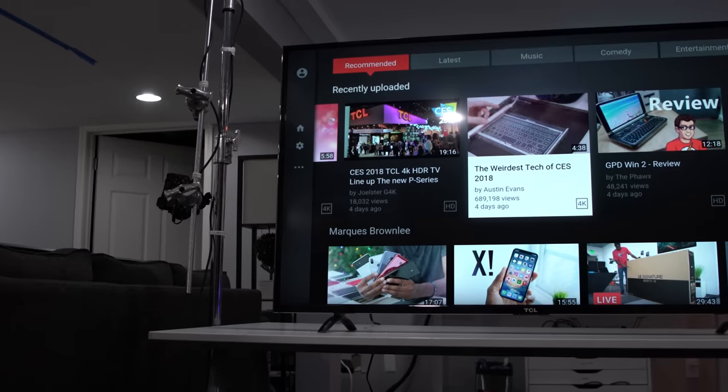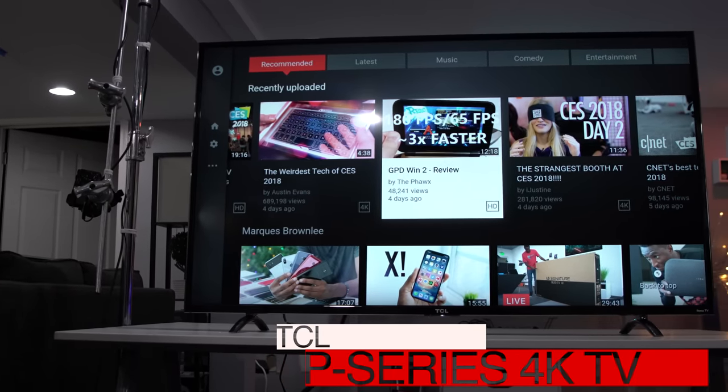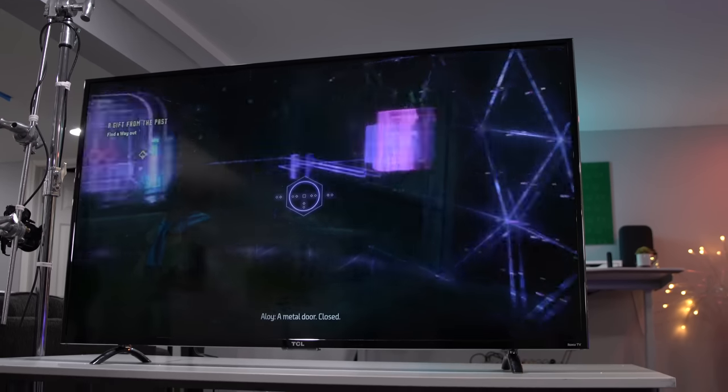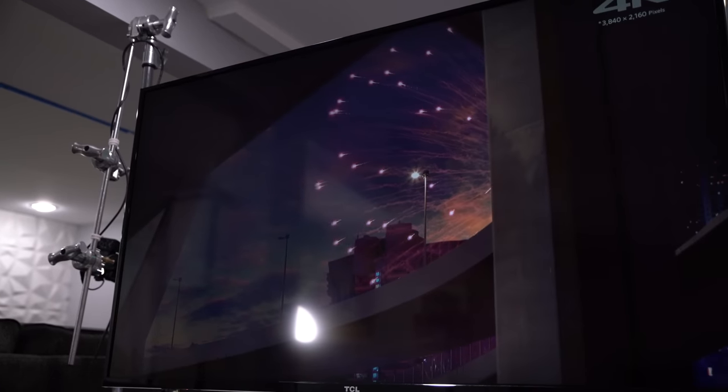This here is TCL's P-Series TV. It's a 55-inch display and sells for $649. For that price, it has all the bells and whistles you'd expect from a TV that would literally cost twice as much — I'm talking about TVs from companies like LG, Samsung, and Sony.